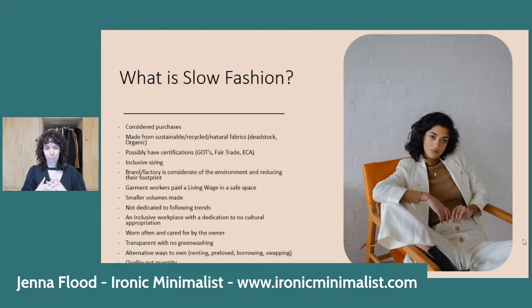If anyone's watched War on Waste, you'll be familiar with Craig Reucassel standing on a huge pile of clothing — I think it was at a Sydney mall. When I saw that picture it really shocked me, and I still feel responsible for some of it from my youth when I bought disposable fast fashion without caring. So — how many kilograms of clothing is sent to landfill every 10 minutes in Australia? Does anyone want to guess before I go to the next slide?